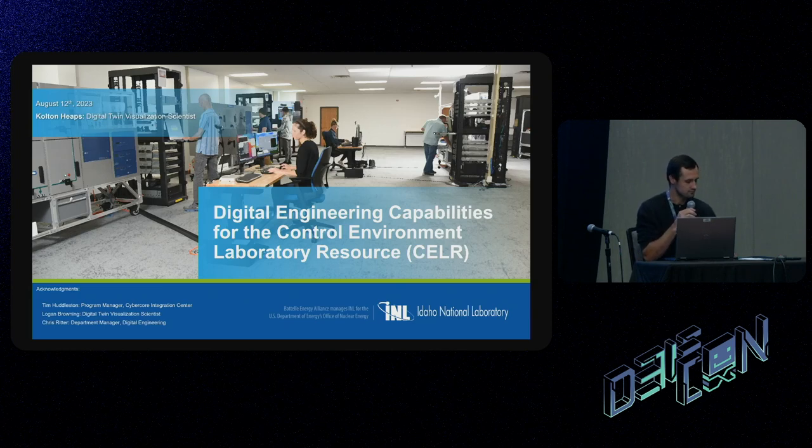I'll start by describing the group I work with — digital engineering — and some terms I'll be sharing, then introduce the CELLAR group, and get into how we've been using mixed reality and virtual reality for that work.